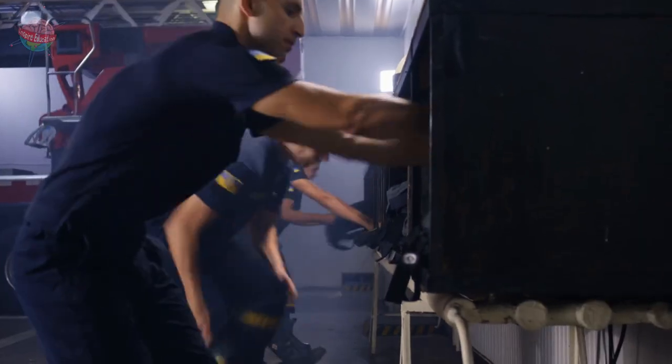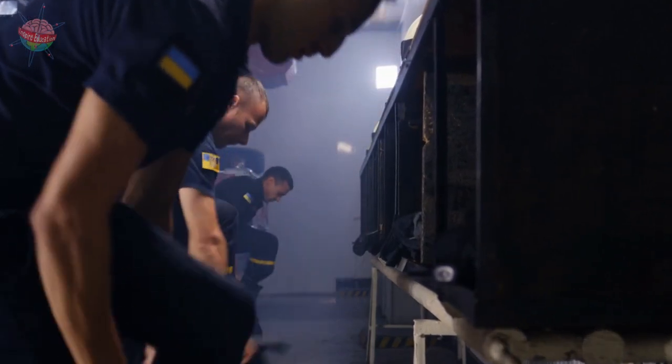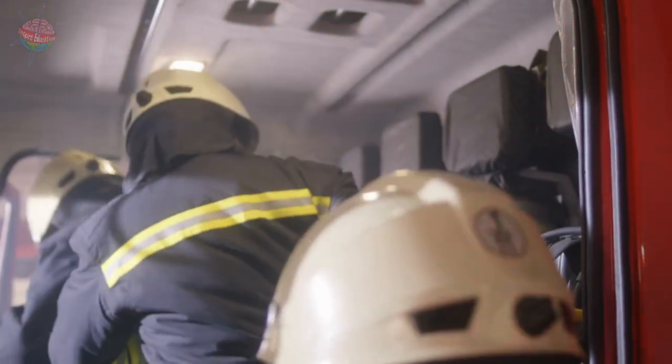Firefighters need to be quick when leaving the station. They take 1 minute 18 seconds to get up, out and into the engine. London fire engines get where they need to be in about 5 minutes and 19 seconds.